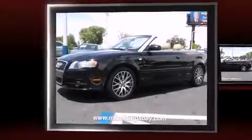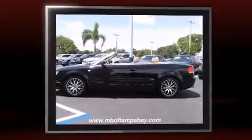Experience driving perfection in the 2009 Audi A4. Audi made sure to keep road handling and sportiness at the top of its priority list.